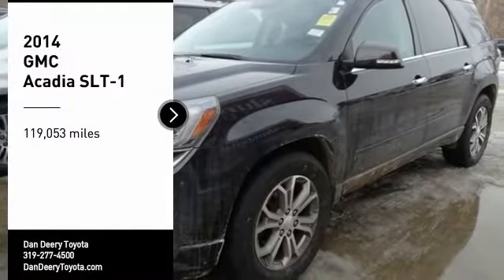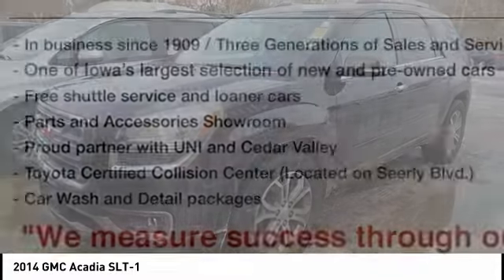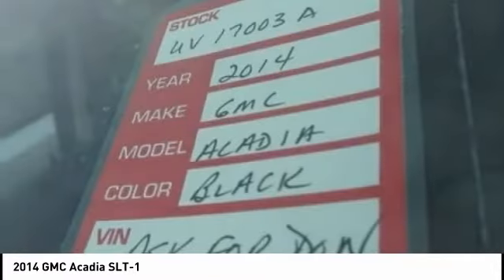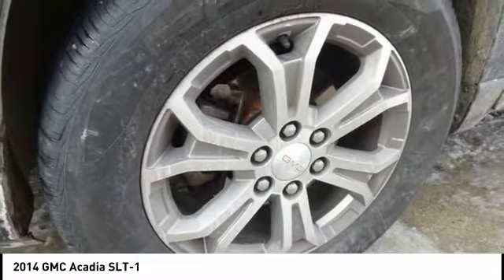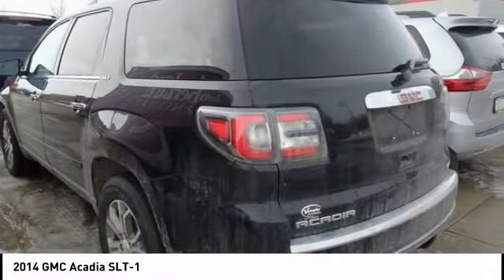You are going to love the 2014 Acadia. The GMC Acadia has great capability coupled with exceptional safety, offering better highway fuel economy than any other eight-passenger SUV, advanced technology, and thoughtful ergonomics. The Acadia is a premium utility that rejects compromise.